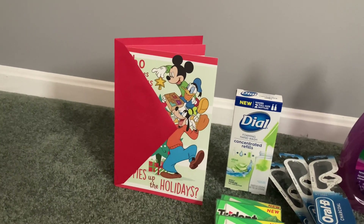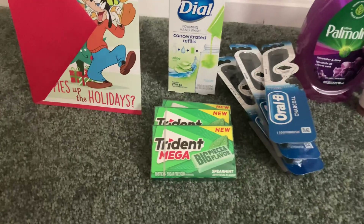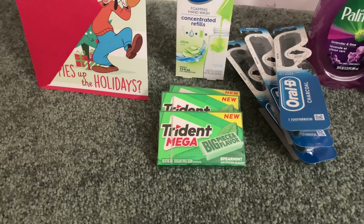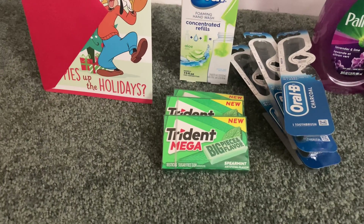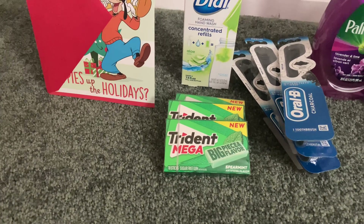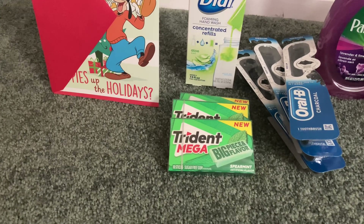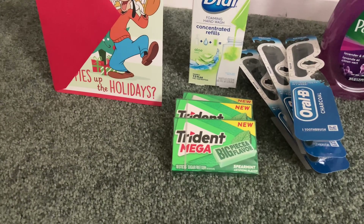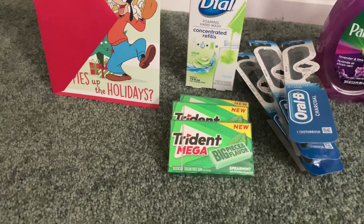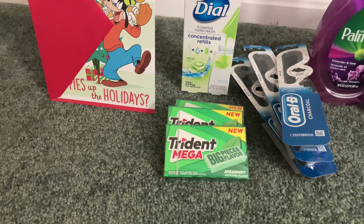The next deal — another little issue I had — was the Trident Mega sugar-free gum. These were showing online as three for $3 and also in-store as three for $3, but I didn't notice until I checked out that they ring up $1.79 each. I did contact customer service; they gave me an email address via live chat, so I emailed my question to them and I'm still awaiting a response.